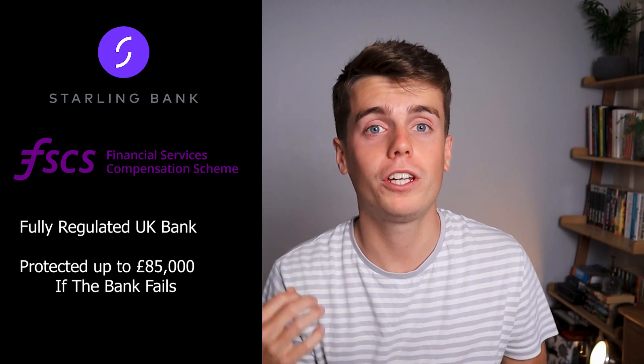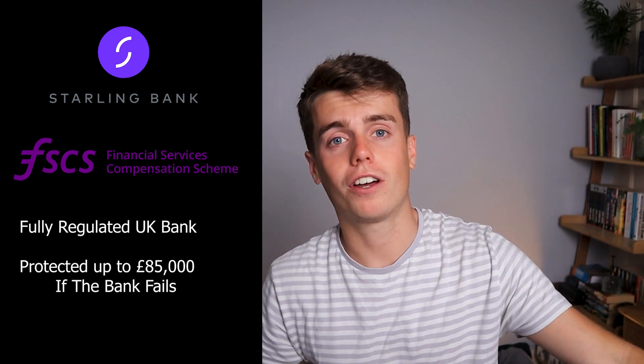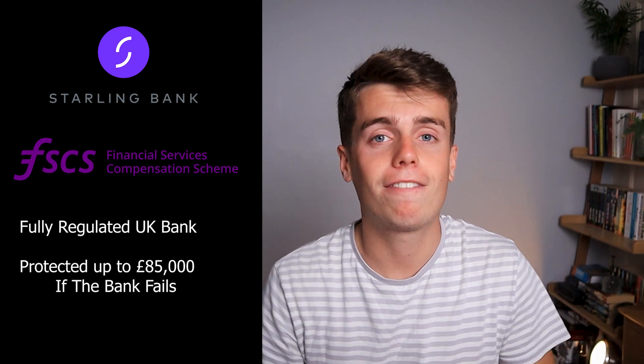Starling is a fully regulated UK bank, meaning your money is protected by the FSCS up to £85,000. They only have five or six different types of account, which makes life easier and simpler, and they're all free.